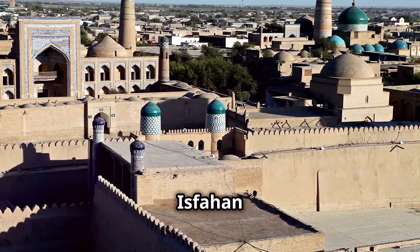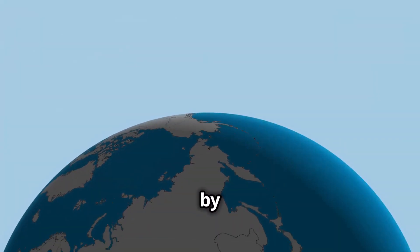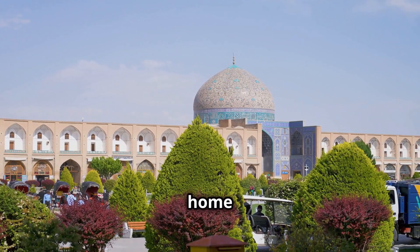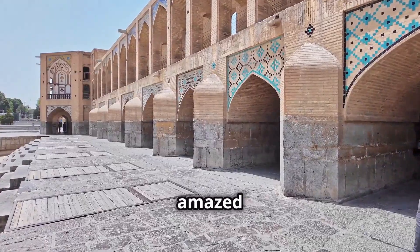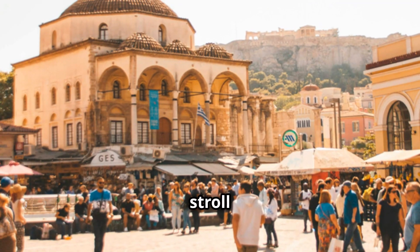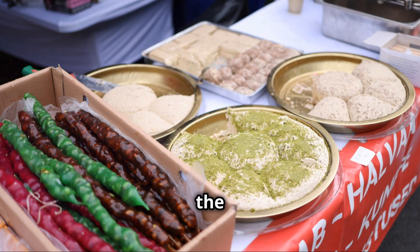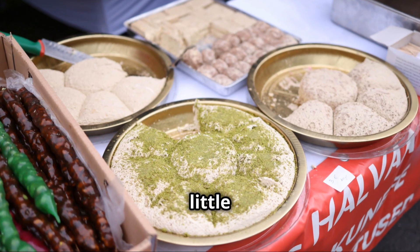Get ready to be wowed by Isfahan, a city often called 'half the world.' Isfahan is home to some of the most stunning Islamic architecture on the planet — prepare to be amazed by the intricate tile work, the soaring domes, and the beautiful bridges. Take a stroll through Naqsh-e Jahan Square, one of the largest public squares in the world, and soak up the vibrant atmosphere. And don't forget to try the local specialty, gaz — a nougat made with pistachios and rose water.